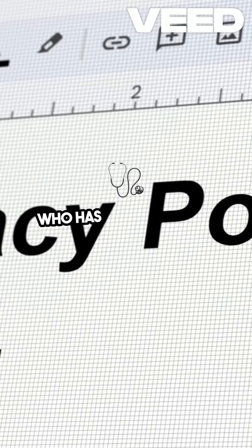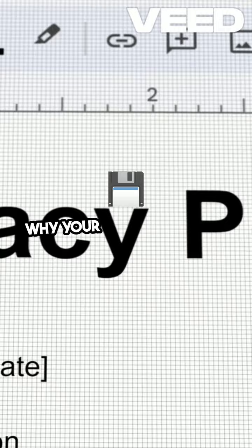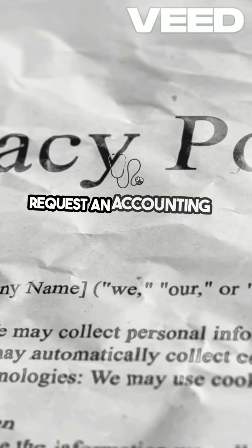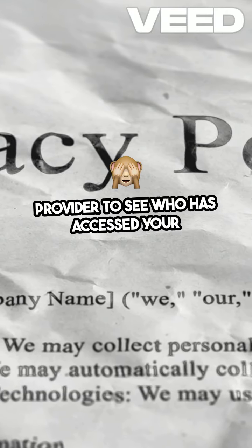You have the right to know who has accessed your health information. This includes knowing when and why your data was shared. Request an accounting of disclosures from your health care provider to see who has accessed your information.